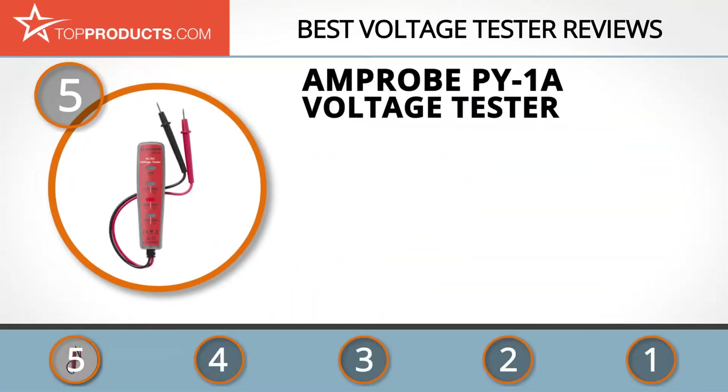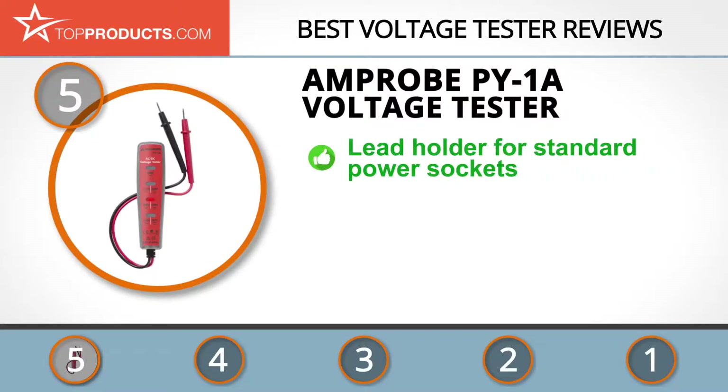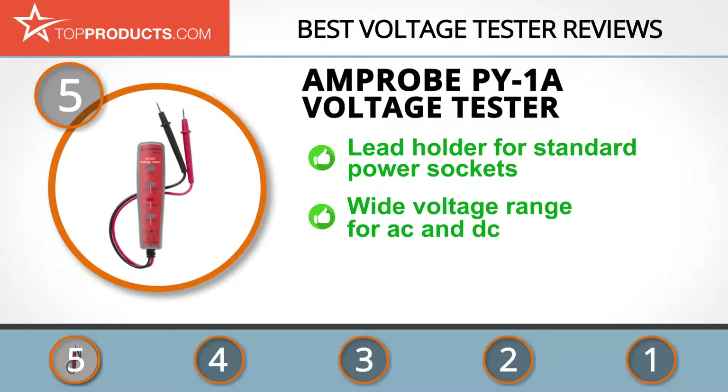At number five is the Amprobe PY1A voltage tester, chosen for its features and budget-friendly price. Amprobe, the inventor of the first clamp meter, has continued to build rugged and reliable tools. The PY1A is an automatic AC/DC tester with neon indicator lights, detecting AC voltage from 120 to 480 volts and DC from 160 to 480 volts.